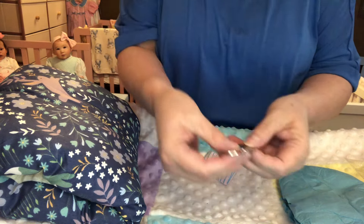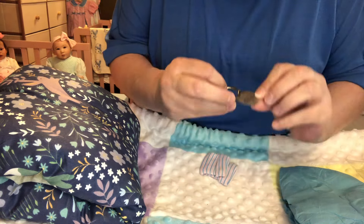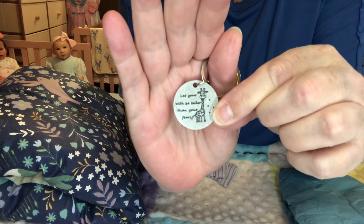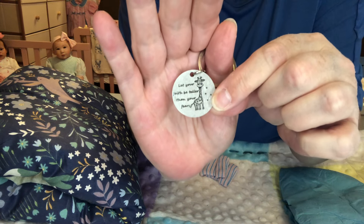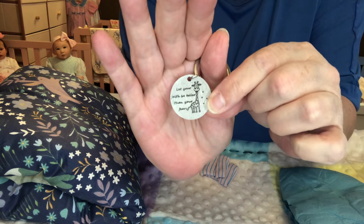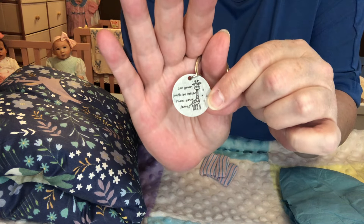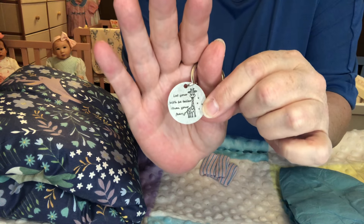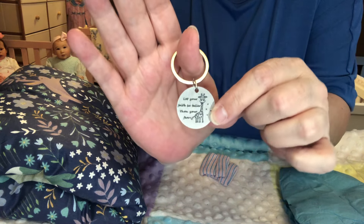Oh my goodness — 'Let your faith be taller than your fears.' And look, it's a little keychain that has a giraffe on it. That is perfect — that is absolutely perfect because my nursery is decorated with quite a few giraffes, as most of you well know. My newer subscribers may not have noticed, but I love my giraffes so much. Thank you, Tori, sweetie. That is just absolutely beautiful.